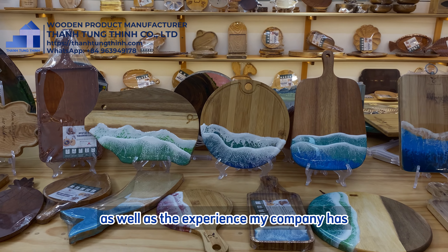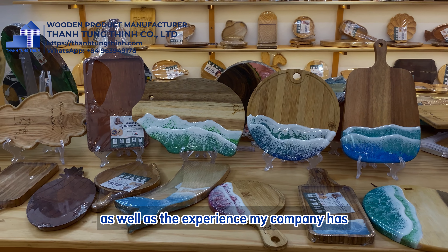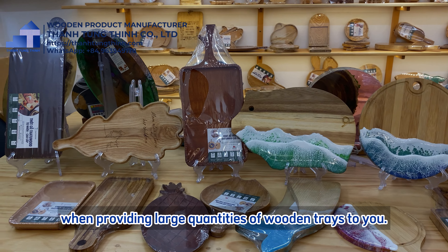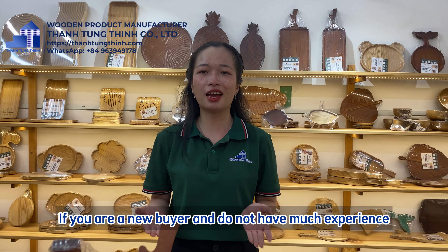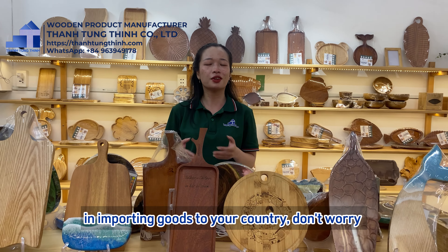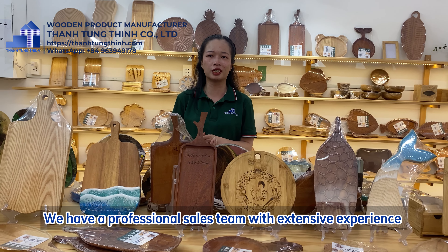These trays are perfectly suitable for serving dishes and drinking glasses in restaurants and cafes. They can also be used as decorative furniture pieces for display in the living room and bedrooms.